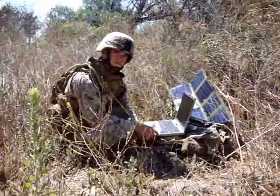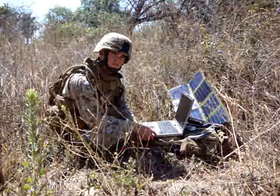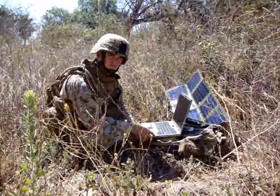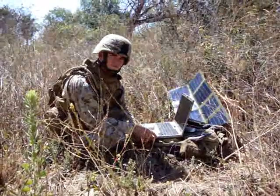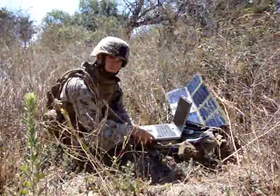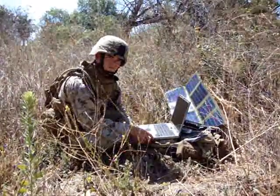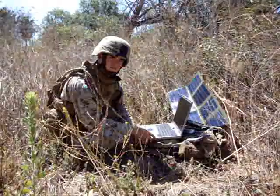Primary use for these guys, believe it or not, has been just their cell phones and personal electronics, but the units don't stop there with their abilities. A lot of the units can be used for AA's, AAA's, CR-123 batteries. They can be charged for tactical flashlights, night vision goggles, all different types of electronics and such.